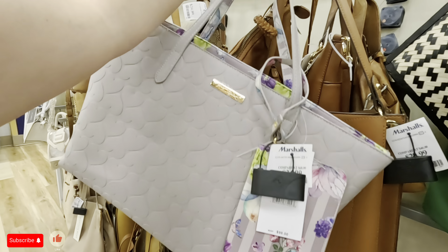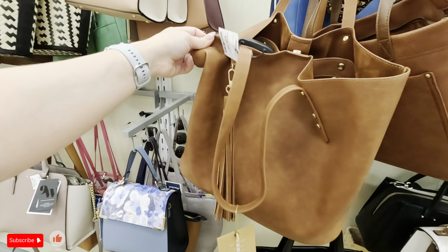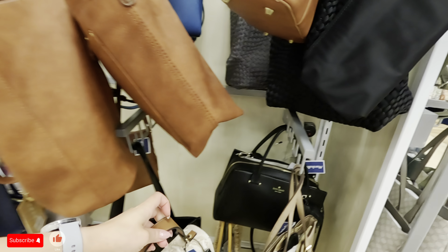I see a Juicy Couture back here — down here in black with gold. $29.99 for this one. That is so cute — look at the Juicy Couture logo, $30. What is this over here? Mystique, $34.99 for that Mystique in a terracotta color. And look at this pretty Dune — that's a pretty Dune, $34.99 for that one. Nice fall colors.